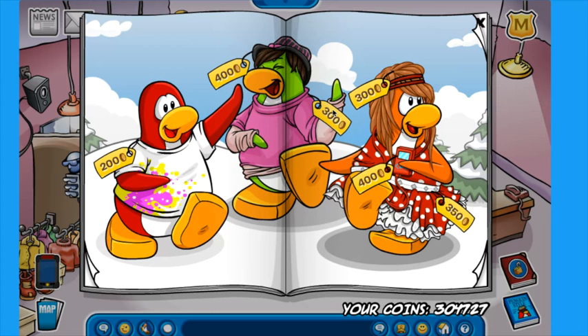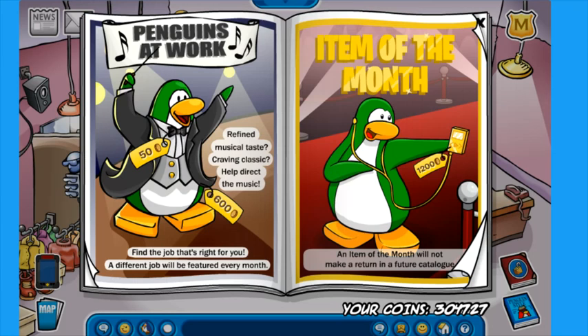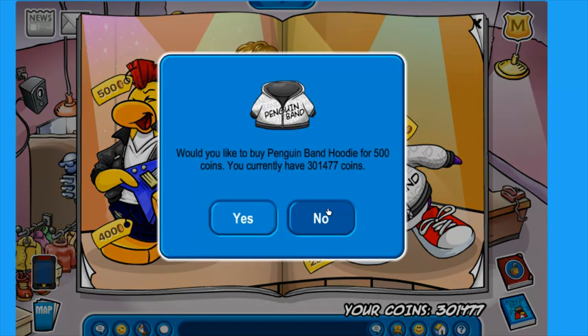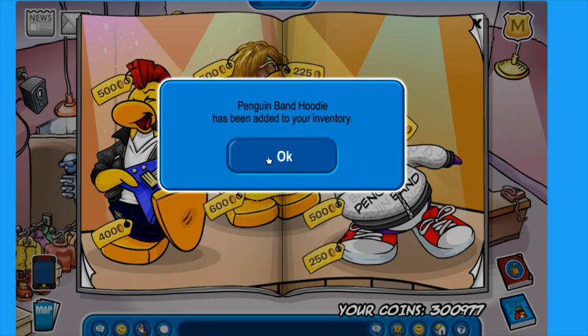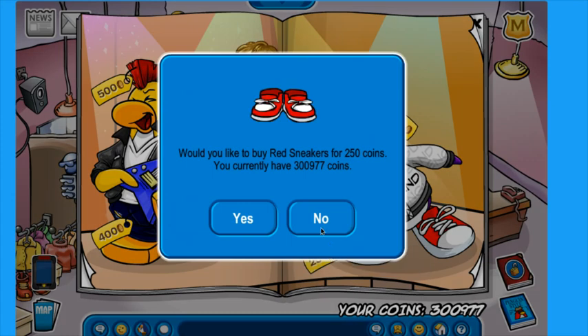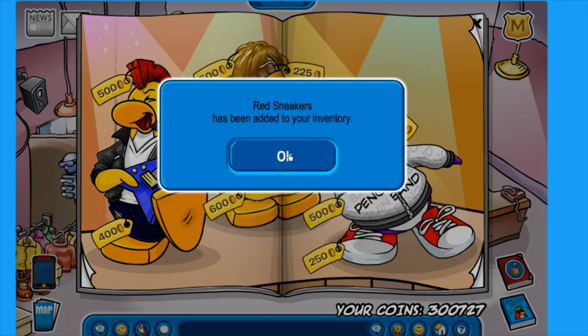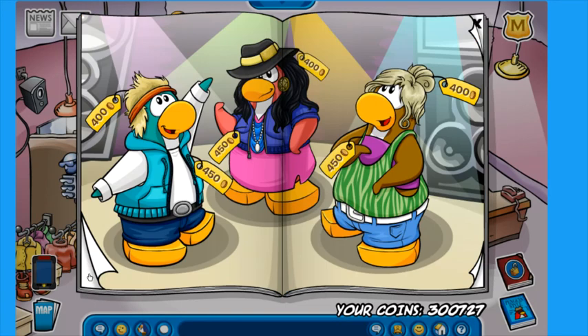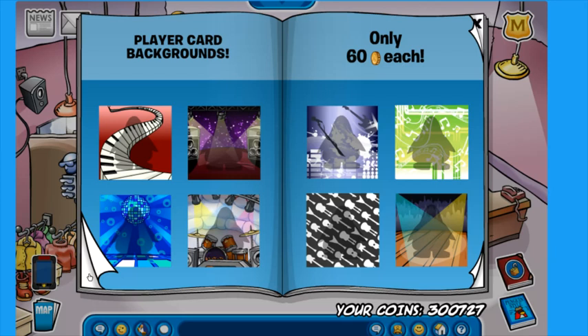I'm pretty sure this was just the penguins at work page. Here we have the penguins at work and item of the month. So we've got the penguin band hoodie right here for 500 coins — we're going to buy that. We have now added the penguin band hoodie, which is a really cool hoodie and I'm surprised I didn't buy it sooner. We also bought red sneakers. And with the final like 700 coins, we're going to head over to the first page and get a couple of custom hoodies.